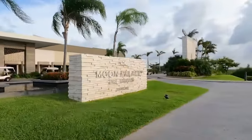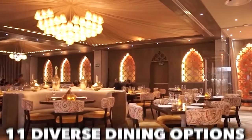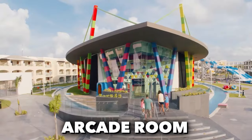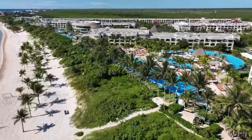The Moon Palace The Grand, located on the tranquil outskirts of Cancun, boasts numerous restaurants, pools, and bars, with 11 diverse dining options, a beach club, and family-friendly amenities like a water park, arcade room, and bumper cars. It's a versatile, all-inclusive resort just 40 minutes away from Cancun Airport by coach.